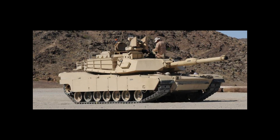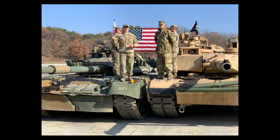The tank's targeting system can identify and track multiple targets simultaneously, making it highly effective in combat situations. In addition to its offensive and defensive capabilities, the M1 Abrams tank is also highly maneuverable.